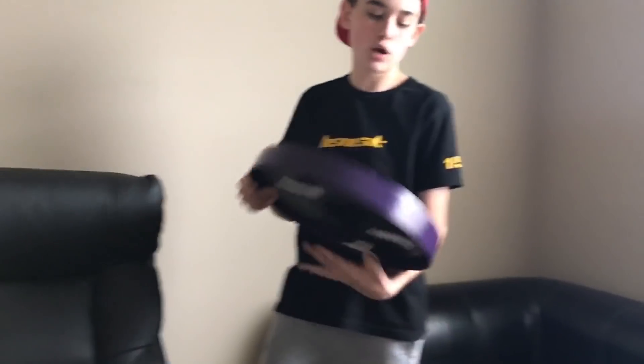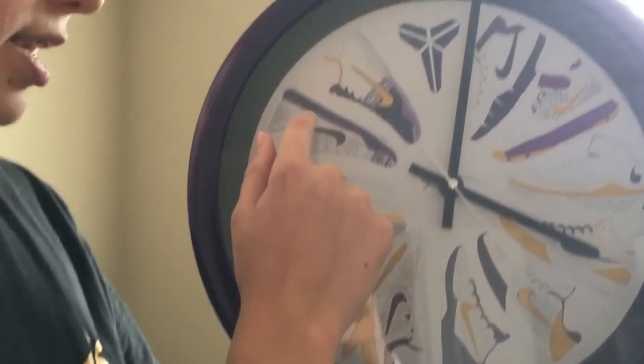Right here, I got this at SneakerCon New York. I don't know where I'm going to hang it up, so comment where I should hang this up. But it's this Kobe clock — it has numbers 1 through 11, and then the Kobe logo because there is no 12. I got that, it's pretty cool, it's one of one, hand painted, so that was really cool.